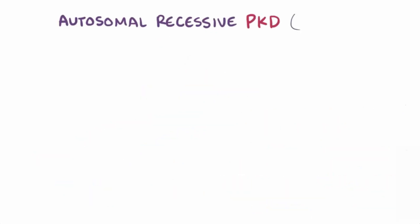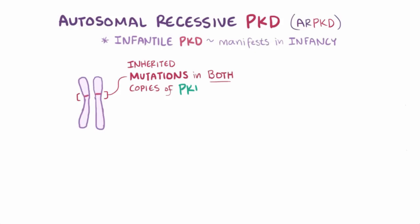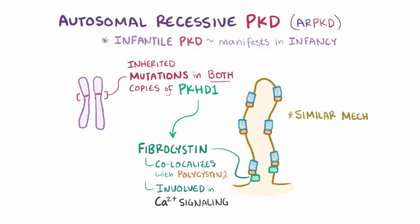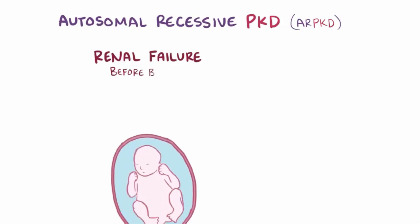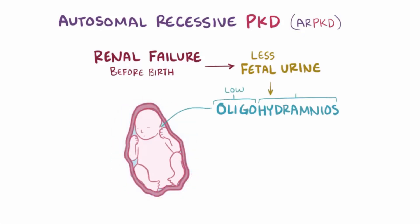Autosomal recessive PKD, or ARPKD, used to be called infantile PKD, since symptoms usually manifest in infancy. ARPKD happens when someone inherits a mutation on both copies of the PKHD1 gene, which codes for the fibrocystin protein. Fibrocystin co-localizes with polycystin-2, where, although largely unclear, it might be involved in the regulation pathway and calcium signaling described with ADPKD, and therefore it's thought that a similar mechanism might cause cyst formation in ARPKD. With ARPKD, this cyst formation can lead to renal failure even before birth, which means the fetus has trouble producing urine, and since amniotic fluid comes from fetal urine, fetuses with ARPKD can develop oligohydramnios, or low amniotic fluid.